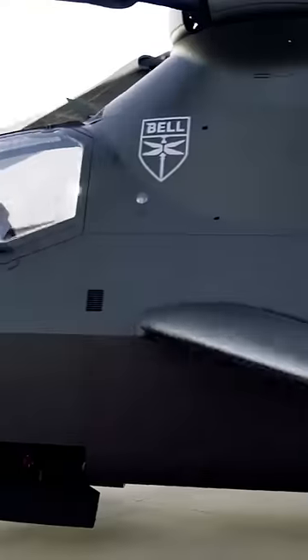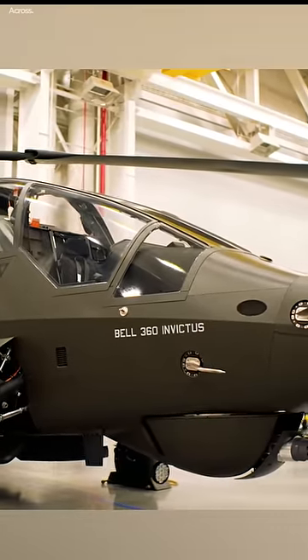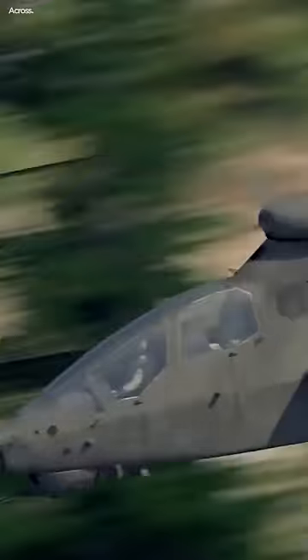The Bell 360 Invictus incorporates several features to enhance its survivability and reduce its radar and infrared signatures. Its low-observable design, combined with advanced acoustic suppression technology and infrared signature reduction measures, makes it highly difficult to detect and track.